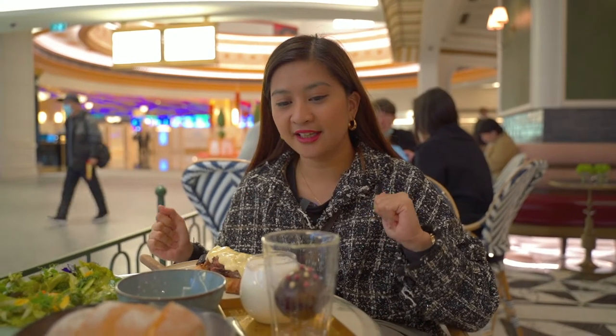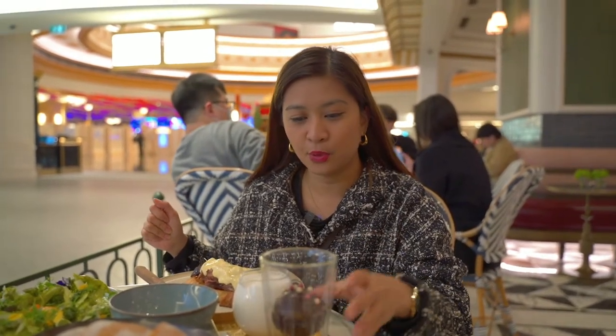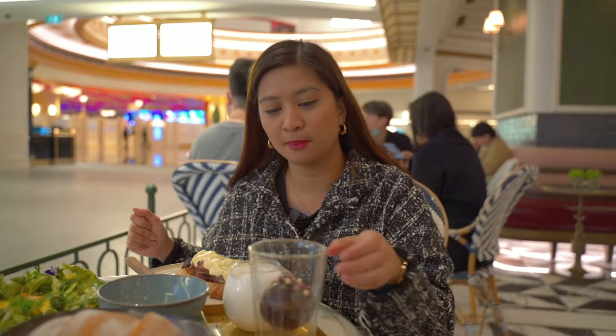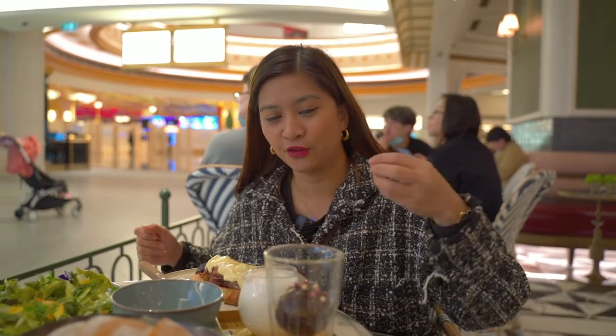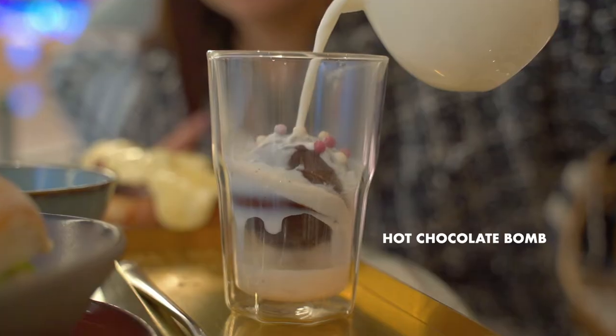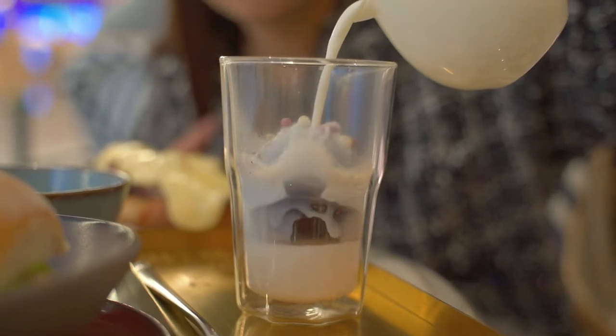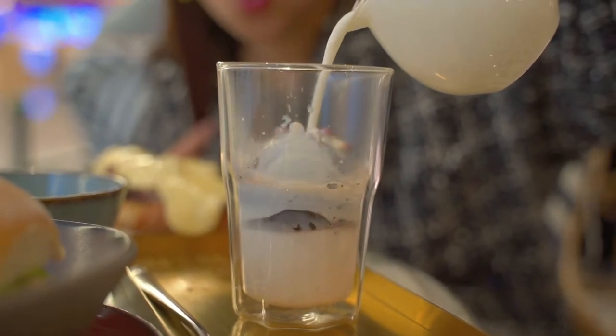Before we get into the taste test, we have to pour the hot milk over the chocolate bomb because it has to be really hot in order for it to melt. We don't want it to get cold — today's a really cold day — so I'm just going to pour right over. The chocolate is melting now.